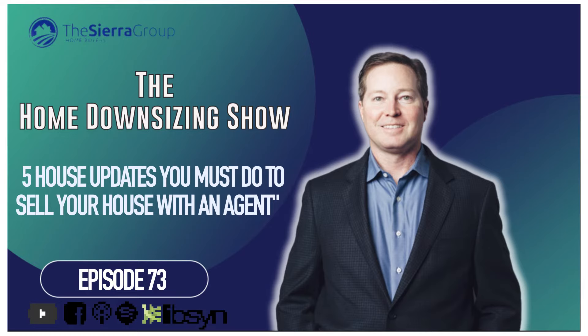Welcome to the Home Downsizing Show. My name is Ben Socek, your host and the owner and founder of Home Downsizing Solutions. With the Home Downsizing Show, I want to provide you the information and resources to make the downsizing of your house stress and hassle-free. So sit back and enjoy the show. Thank you for joining us.